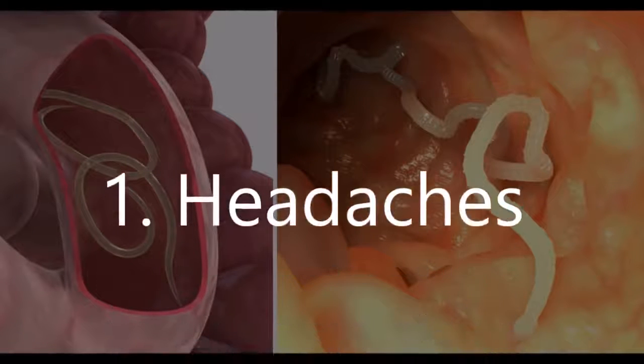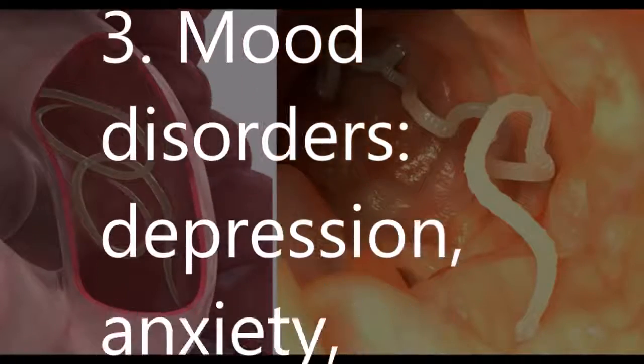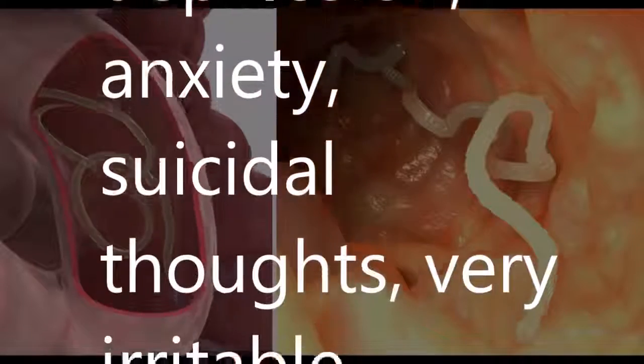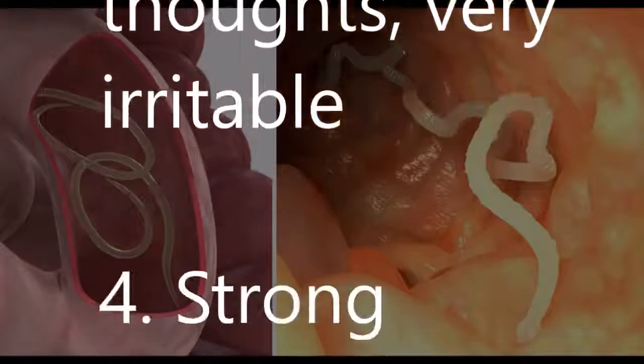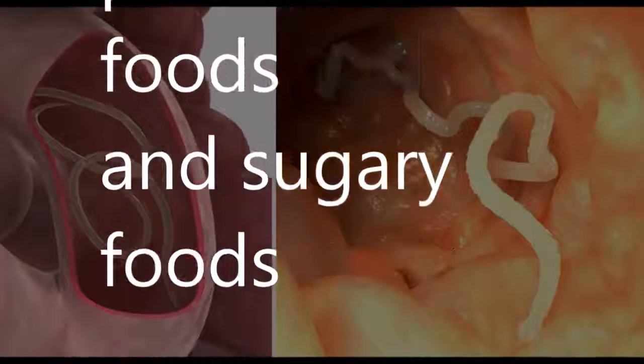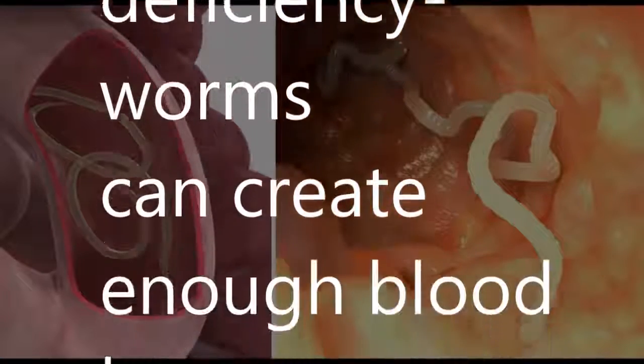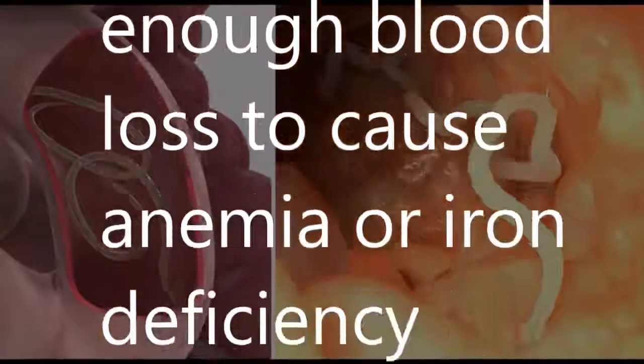1. Headaches. 2. Restlessness or anxiety. 3. Mood disorders — depression, anxiety, suicidal thoughts, feeling very irritable. 4. Strong cravings for processed foods and sugary foods. 5. Anemia or iron deficiency — worms can create enough blood loss to cause anemia or iron deficiency.